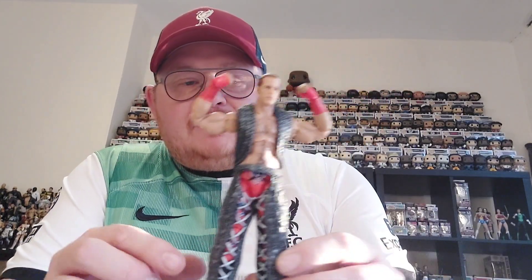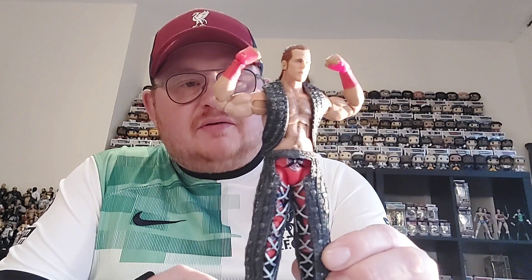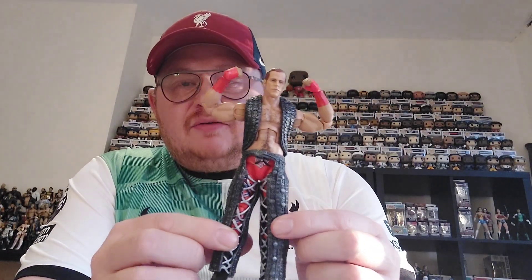It really is a cool and detailed figure and I'm really pleased to have added it into my collection. You see a lot of Shawn Michaels figures on the channel because he is one of my favourite wrestlers to pick up figures of. There's only one thing left to do — take him and pop him up on the shelf, displayed with the other figures in the Elite line.